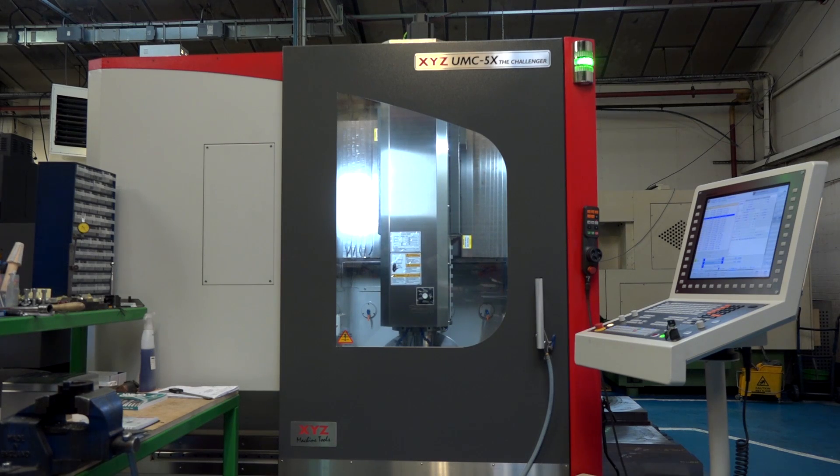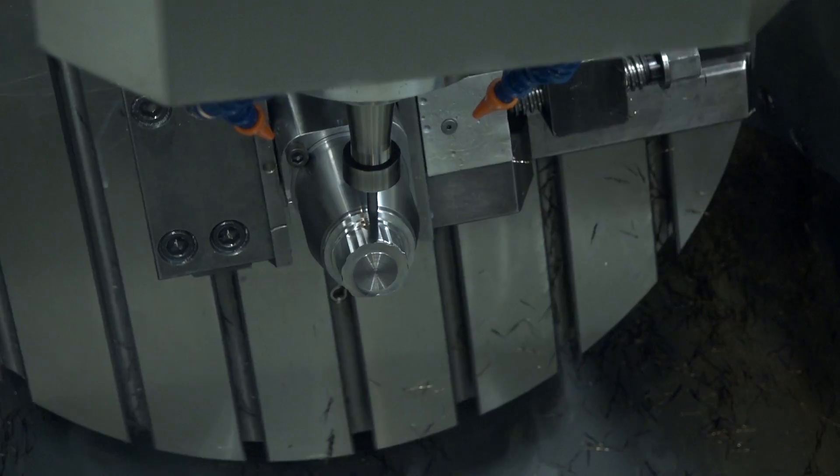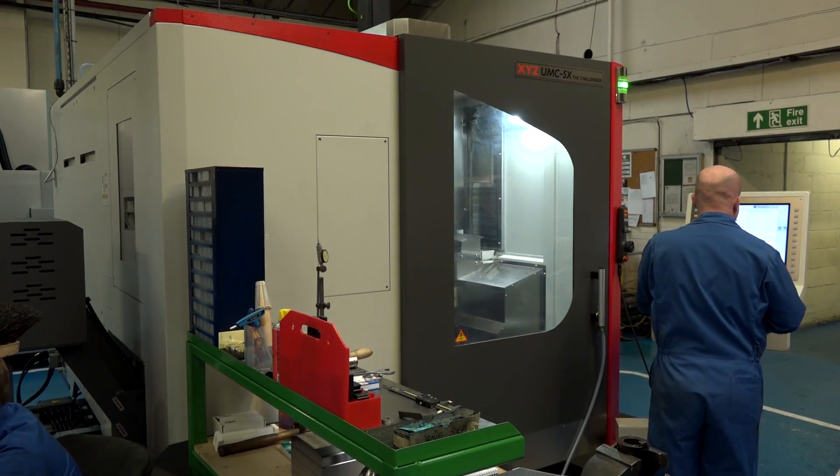They've always felt out of our price range. We've been doing 3- and 4-axis machining well for 30 years. We've looked at these machines but they've never really felt to be in our price range. But XYZ have continued knocking on the door, introduced us to this machine, and we've gone for it.